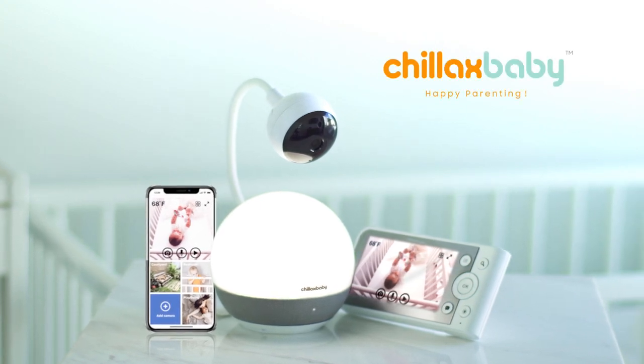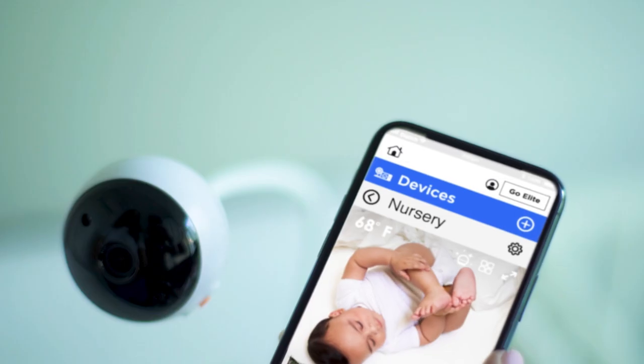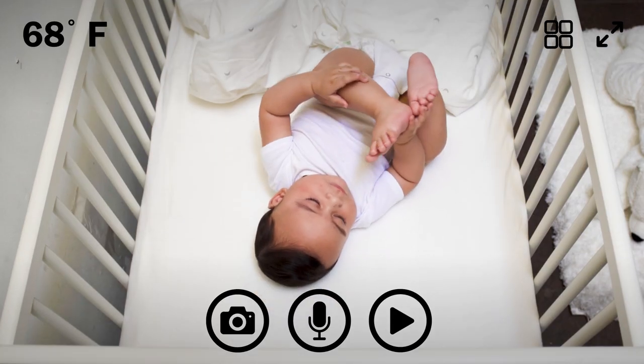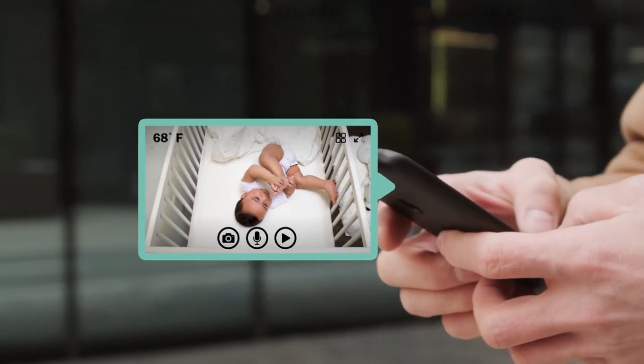Meet BabyMood, an intelligent baby monitoring system designed by a trio of moms, consisting of a baby camera that integrates with a smart nightlight and sound machine. Stream 1080p HD video and sound through your phone or handheld monitor and interact with your baby in real time.